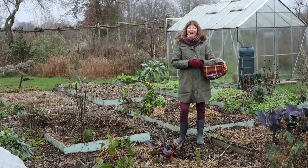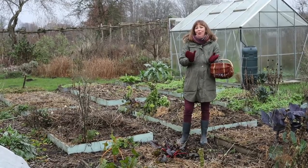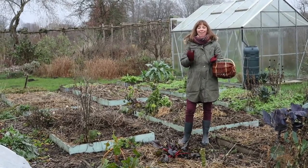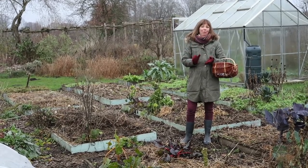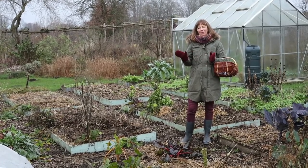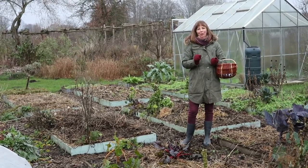Good afternoon from the garden and welcome to a mid-December harvest video. Even though the amount of food we've been harvesting from the garden has been diminishing steadily over the past month or two, there's still quite a bit to harvest. So let me take you on a little harvest tour of the garden.